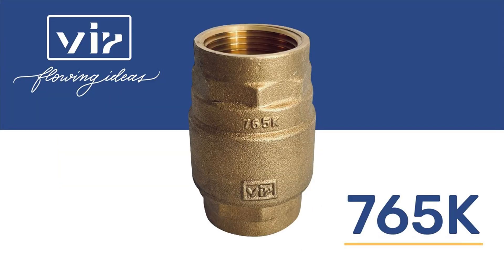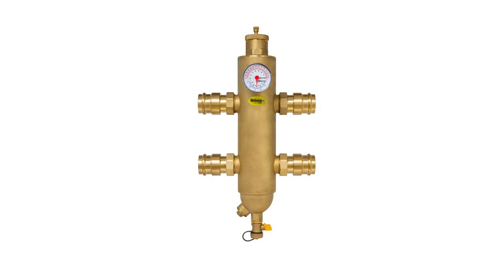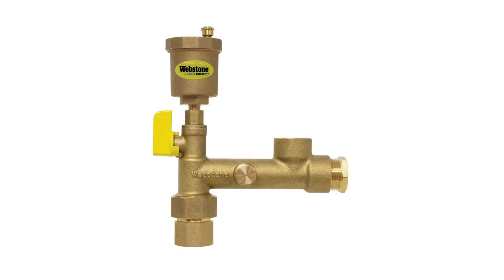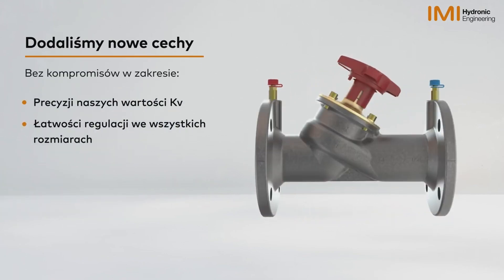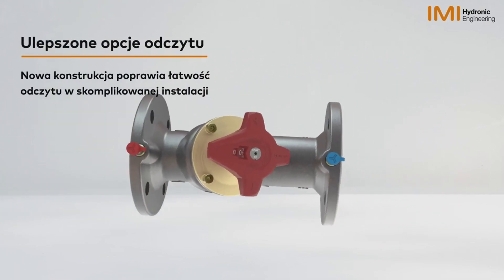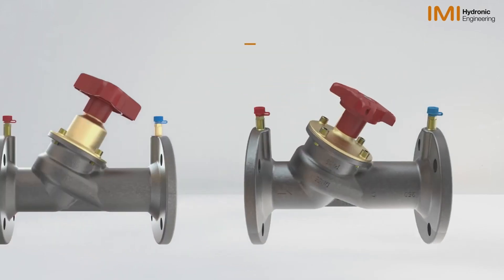VIR has introduced its new Check Valve Series 765K. NIPCA showed two novelties: a new hydraulic separator with a magnet and a kit with an air removal valve for boilers. AIMA Hydronics has updated the STI flanged balancing valve — the handle has been changed and the dimensions have become more compact.